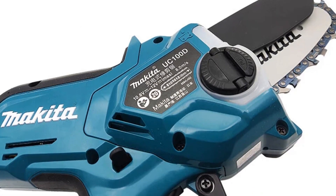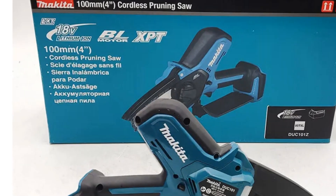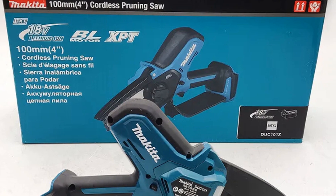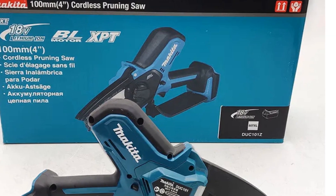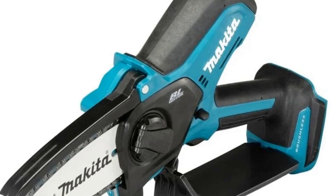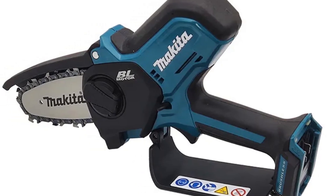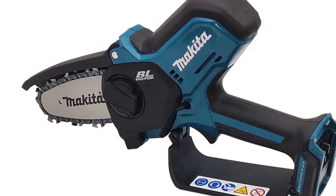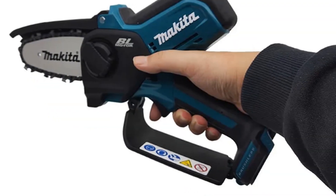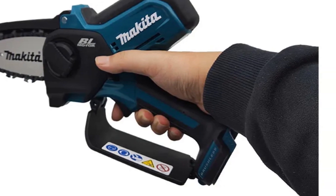The brushless motor ensures durability and maintenance-free operation, while the automatic chain lubrication system adds to its efficiency. Weighing around 1.6 to 2.0 kg including the battery, this chainsaw combines portability with power, offering a chain speed of 8.0 feet per second and a chain pitch of 0.325 inches. With its battery protection system and deep discharge protection, it's a reliable tool for various cutting tasks.